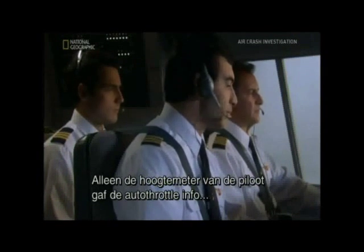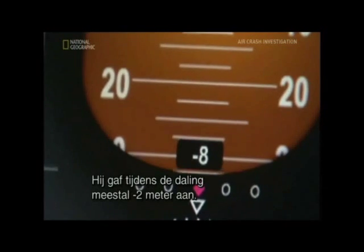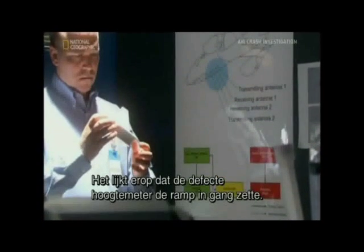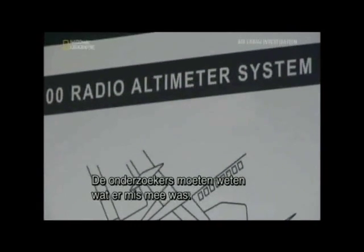The only altimeter feeding information to the autothrottle was the captain's, and it was wrong. It showed minus 8 feet throughout most of flight 1951's approach. It's beginning to look like the faulty radio altimeter triggered the events that led to the crash. Investigators need to know what went wrong with it.